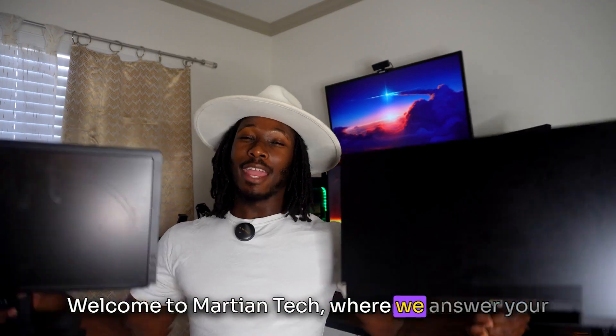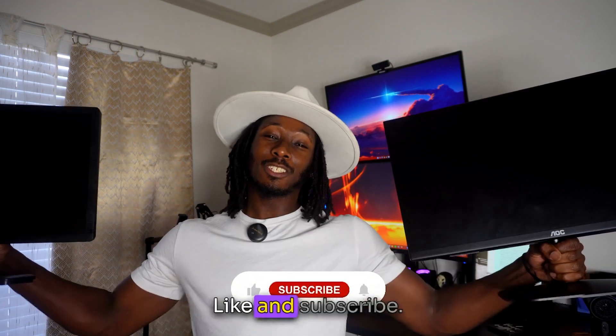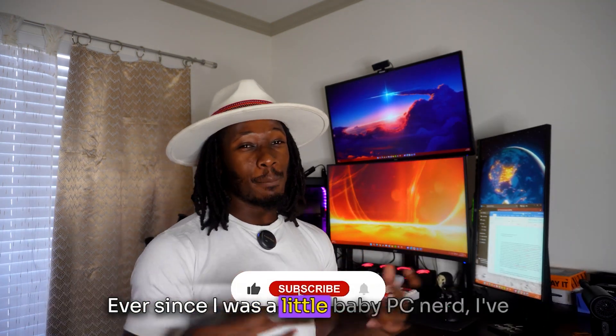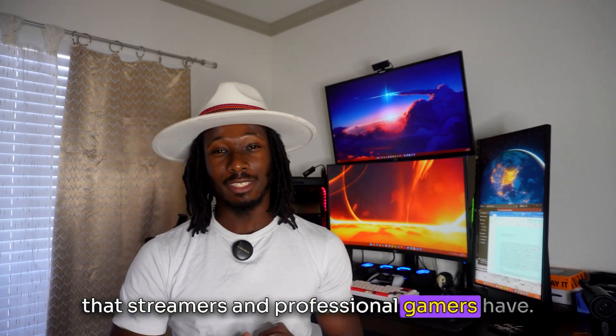Welcome to Martian Tech, where we answer your tech questions and improve your overall tech life. Ever since I was a little baby PC nerd, I've always been obsessed with the crazy setups that streamers and professional gamers have.